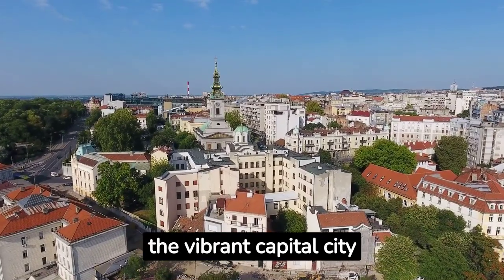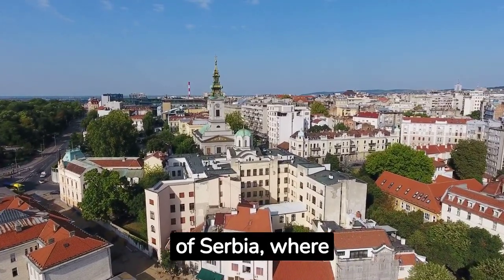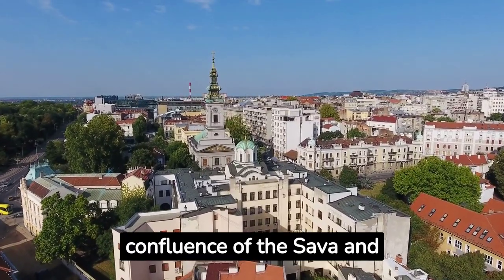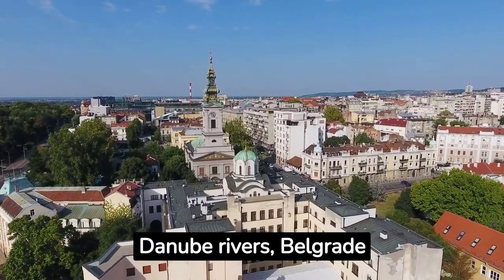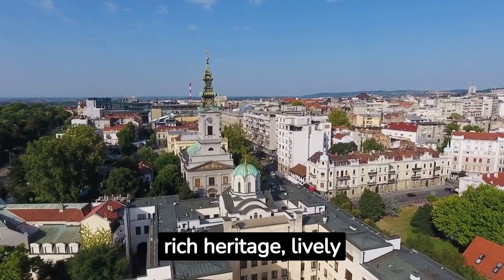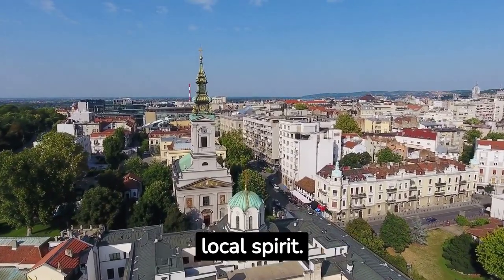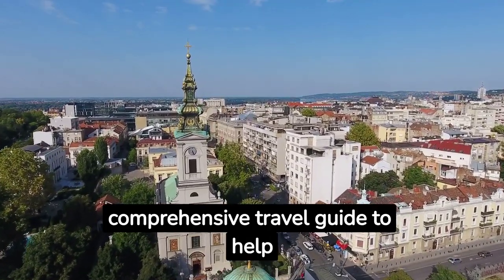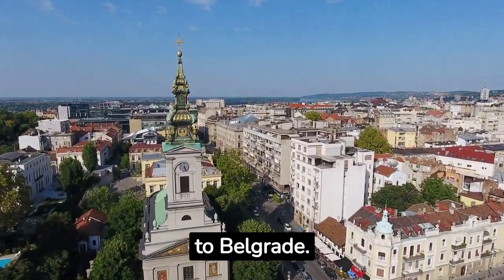Welcome to Belgrade, the vibrant capital city of Serbia, where history blends with modernity. Situated at the confluence of the Sava and Danube rivers, Belgrade offers a unique blend of rich heritage, lively nightlife and a warm local spirit. Let's explore this comprehensive travel guide to help you make the most of your visit to Belgrade.